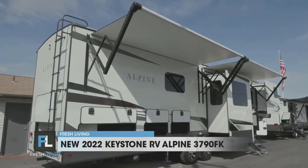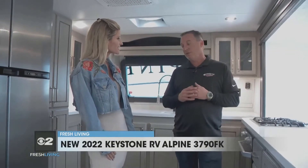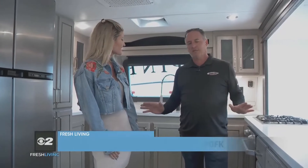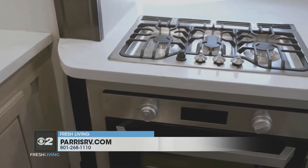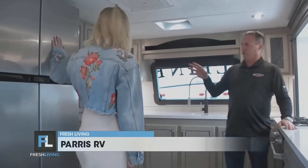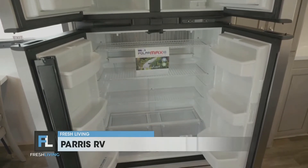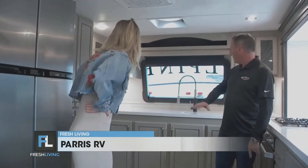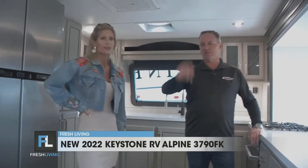So we're in a 2022 Alpine. The model's called a 3790 FK, FK standing for front kitchen. I've seen a lot of RVs in my life — nothing with a kitchen like this. Solid surface countertops, residential style appliances. I love these appliances. Four door gas-electric refrigerator. The nice thing about gas, you can run it on the desert without power. You've got a nice pantry, undermount sink, residential faucet, three air conditioners.